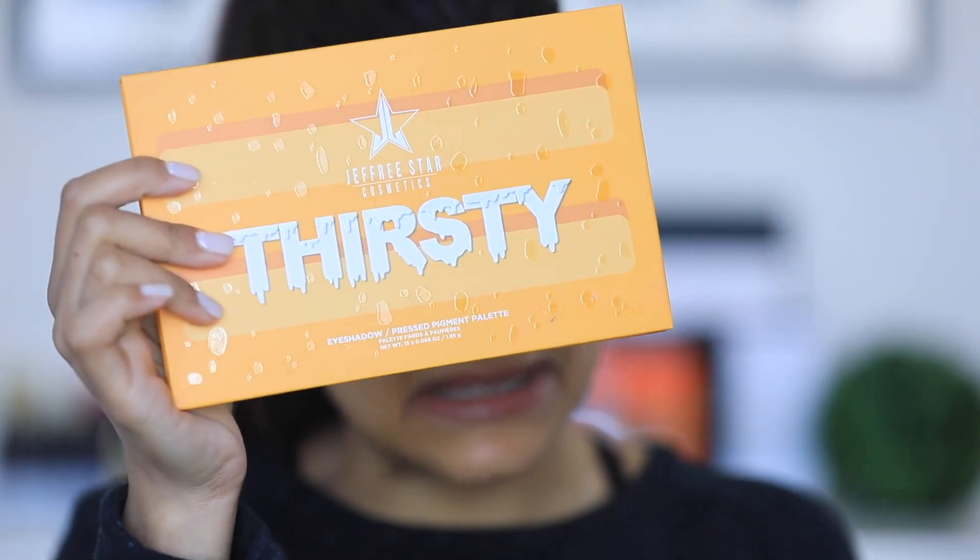Anyway, I went into a Morphe store for the first time — the store looks amazing, I love how it looked — but I was in a bit of a rush because they were about to close. I only picked up two things: a concealer that we're going to review on my Spanish channel, and then I picked up the Thirsty palette, which I've been dying to try out. When I saw it in person I was like, you know what, I've been waiting long enough — let's try it!